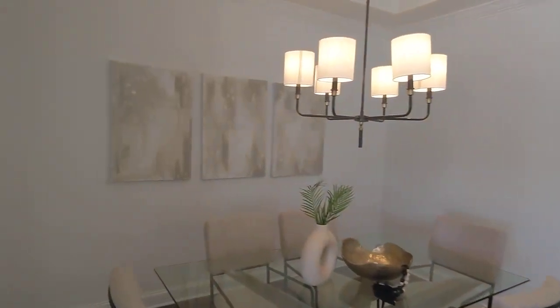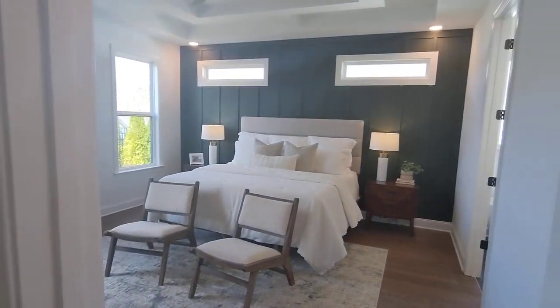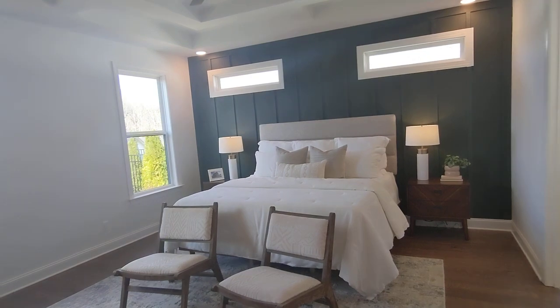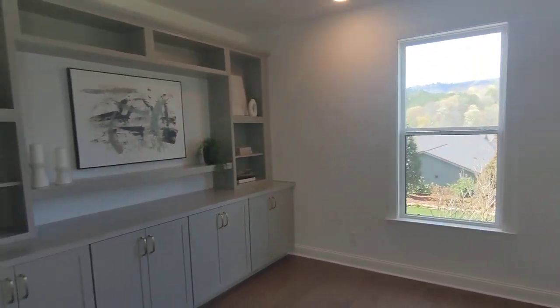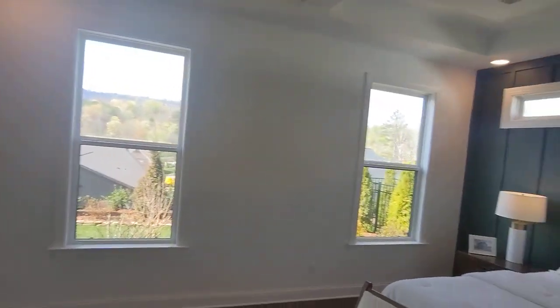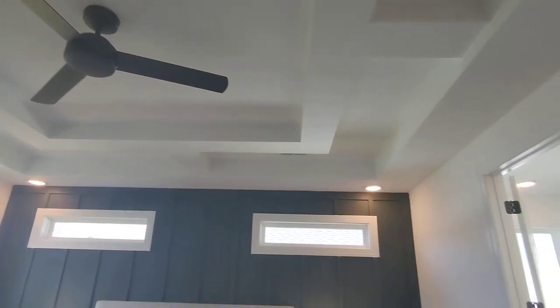Go check out the master. I like the little vestibules for privacy. Put a nice built-in here. Nice ceiling detail — they always add those little tricks.